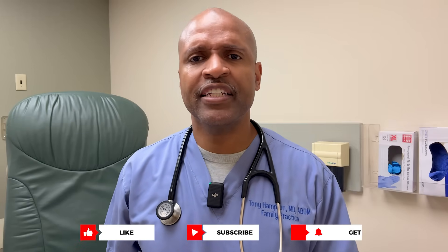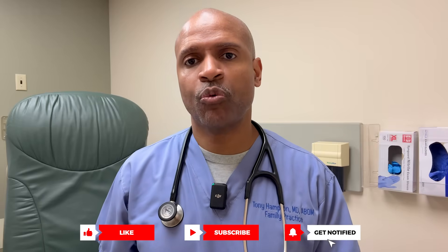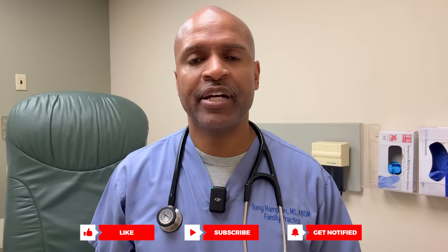Now let me pause for a second. If you're finding this helpful, hit that like button and subscribe. Every click helps more people get this life-changing information and tells the YouTube algorithm to keep spreading the word. Now let's keep going.